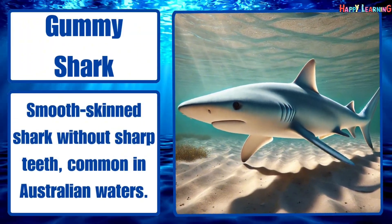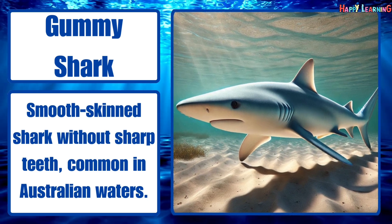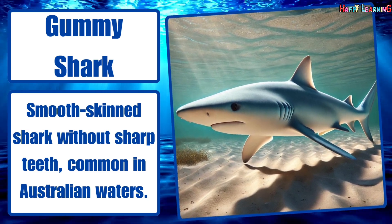Gummy shark. Smooth-skinned shark without sharp teeth, common in Australian waters.